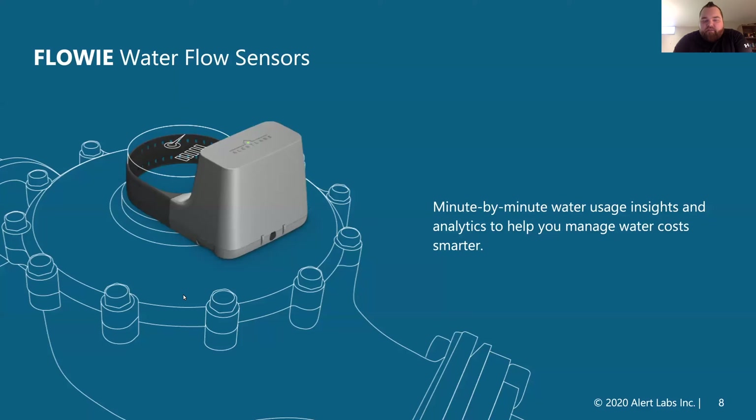Our flow water management sensor is one of our main key water management technologies. This device gives you minute-by-minute water data to understand what real-time water use looks like. This will allow you to understand leaks and normal and abnormal activity happening in a property. These systems strap right onto a standard city utility water meter and begin to read that meter right away.